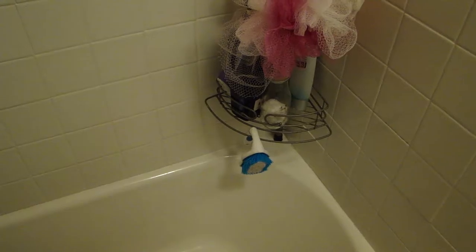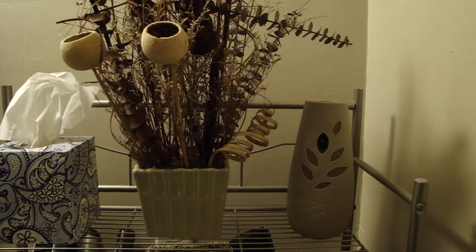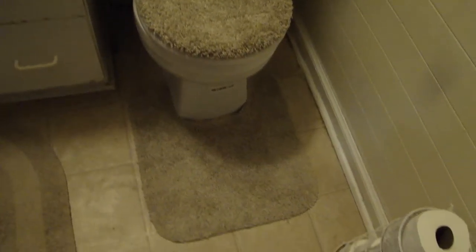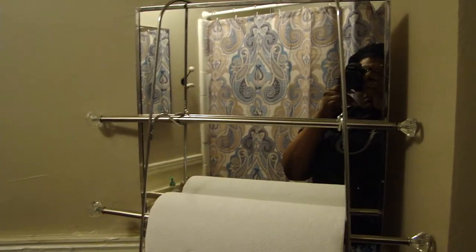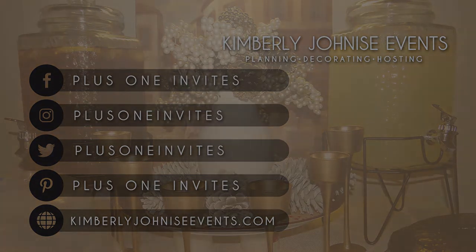Thank you so much for watching. I hope that my bathroom has inspired you to consider storage options to make your bathroom more functional, no matter how big or small. Don't forget to rate, comment, and subscribe and I will talk to you in my next video. We'll see you next time.